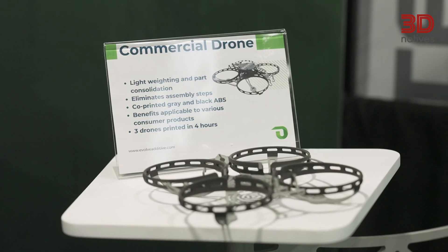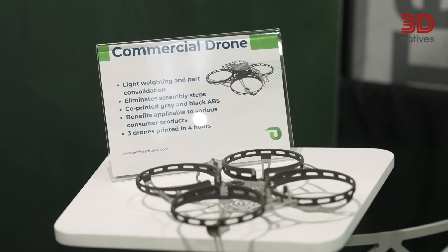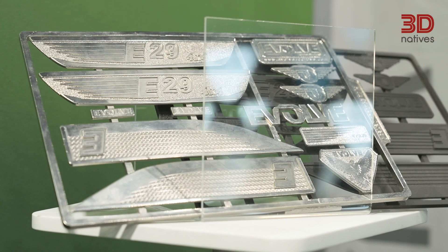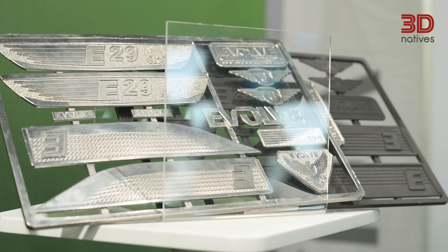A company would choose STEP technology over injection molding when time to market is super critical, when they want to evaluate a functional prototype to understand where it fits in their market, or when their volumes don't justify the 16 to 18 weeks and the tens or hundreds of thousands of dollars it would take to mold something. They need to get to market fast with something that works.